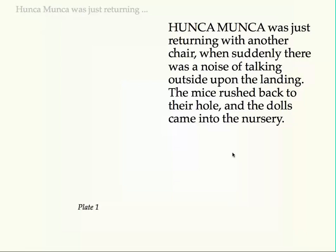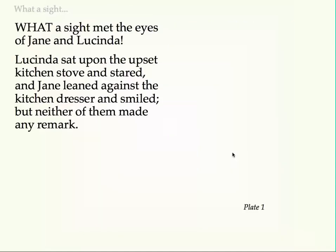Hunca Munka was just returning with another chair, when suddenly there was a noise of talking outside upon the landing. The mice rushed back to their hole, and the dolls came into the nursery. What a sight met the eyes of Jane and Lucinda! Lucinda sat upon the upset kitchen stove and stared, and Jane leaned against the kitchen dresser and smiled, but neither of them made any remark.